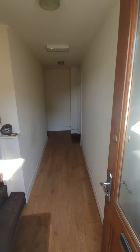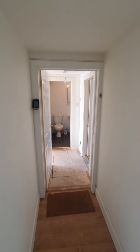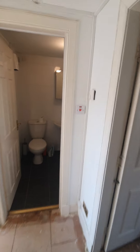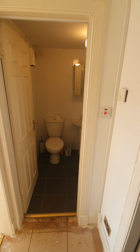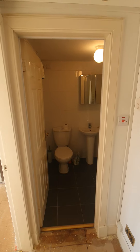So you just head up the stairs, walk down the hallway, and here is the entrance for your property. As we enter — I'll just come in and shut the door — you have your bathroom straight ahead, bedroom off to the left hand side, and lounge and kitchen to the right.